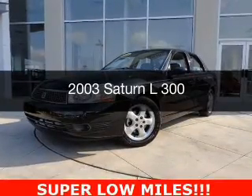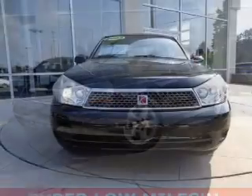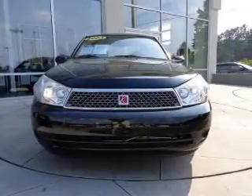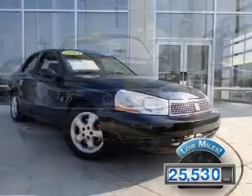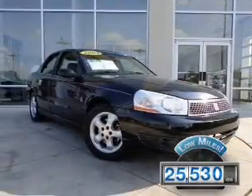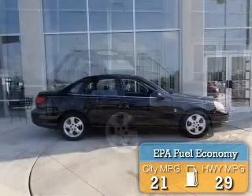This could be the vehicle you're looking for. Powered by front-wheel drive, a 3-liter, 6-cylinder engine, and a 4-speed automatic transmission. With fewer than 30,000 miles, this vehicle has a long road ahead. Great fuel efficiency saves you money by requiring fewer trips to the gas station.